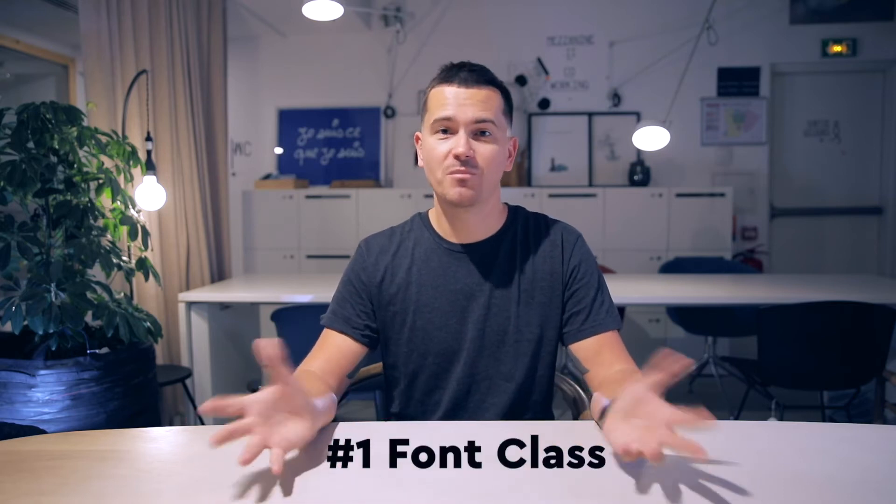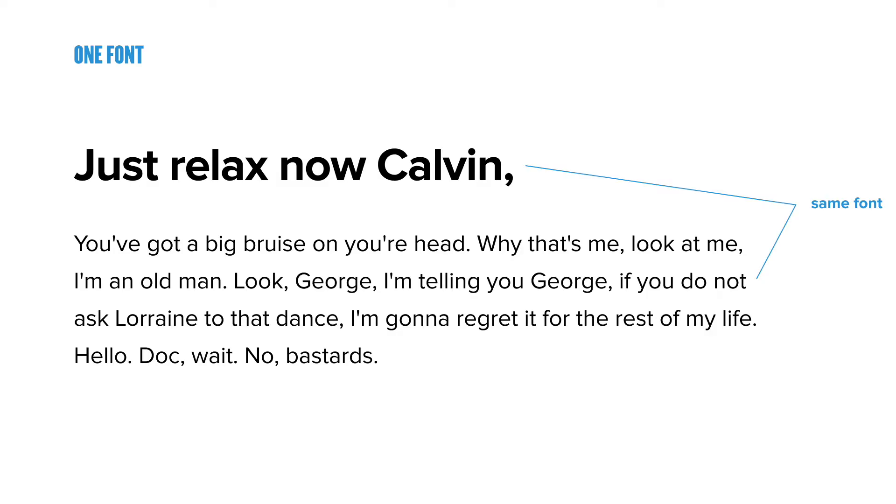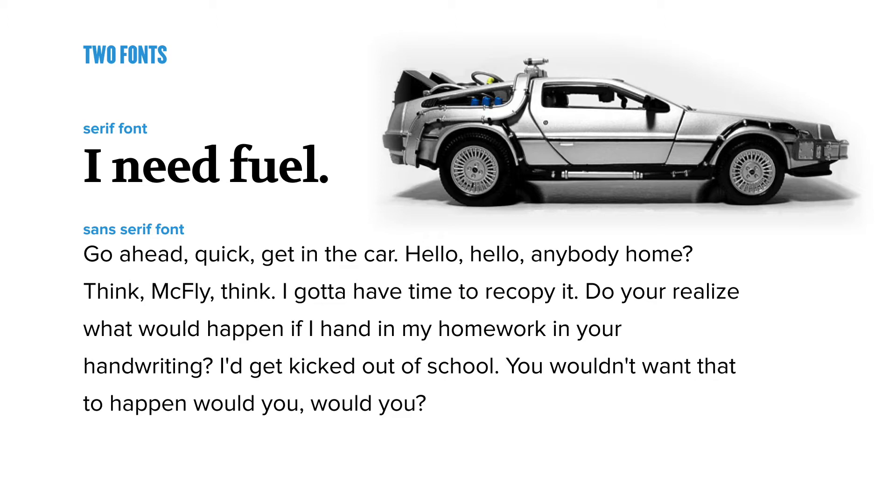Number one: fonts. Stick to one font generally speaking, but if you have to use two fonts that's fine — just not in the same class. For example, don't use two sans-serif fonts.